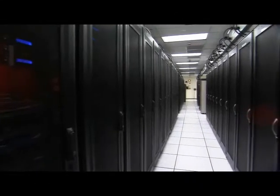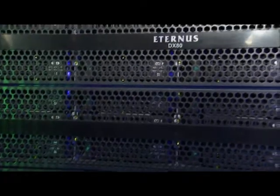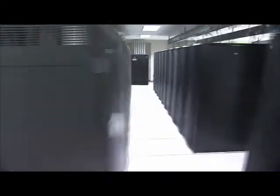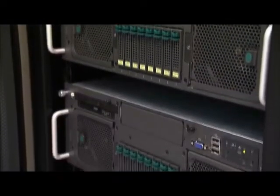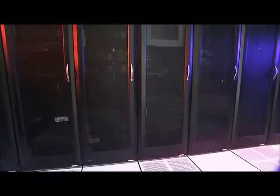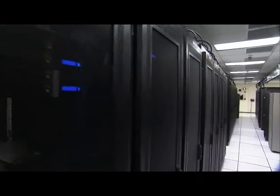With over 85 data centers located throughout the world, Fujitsu is the third largest global provider of IT services. Fujitsu America operates a network of tier 3 and tier 4 rated data centers in North America and the Caribbean. The upgrade and expansion of its Sunnyvale data center is just one example of Fujitsu's ongoing commitment to highly secure, efficient, and environmentally sustainable data centers capable of meeting the increasingly high level of service and availability demanded by its customers.